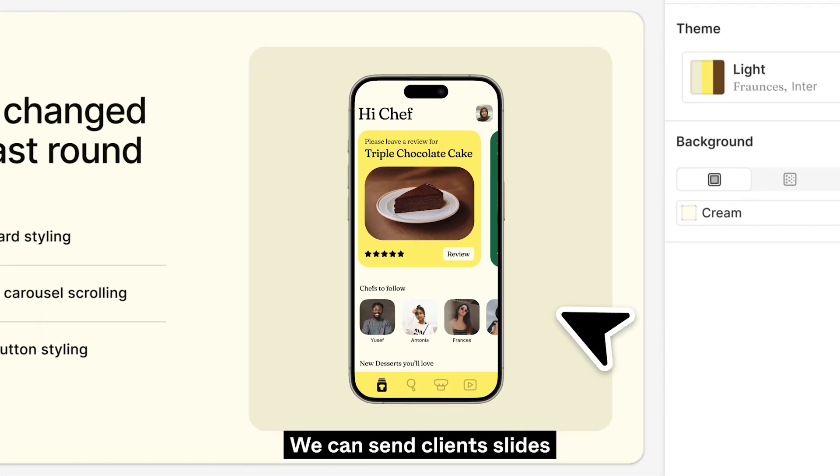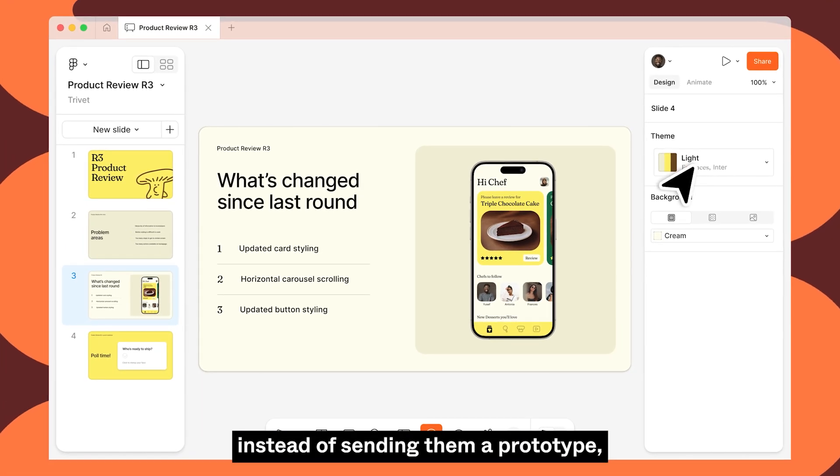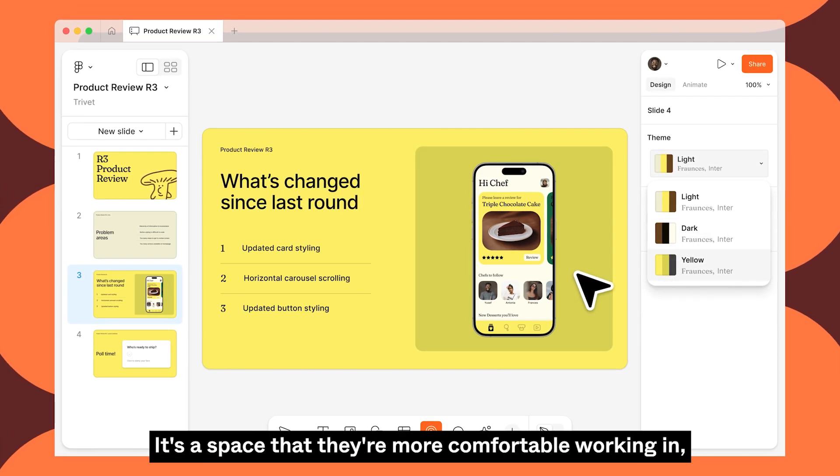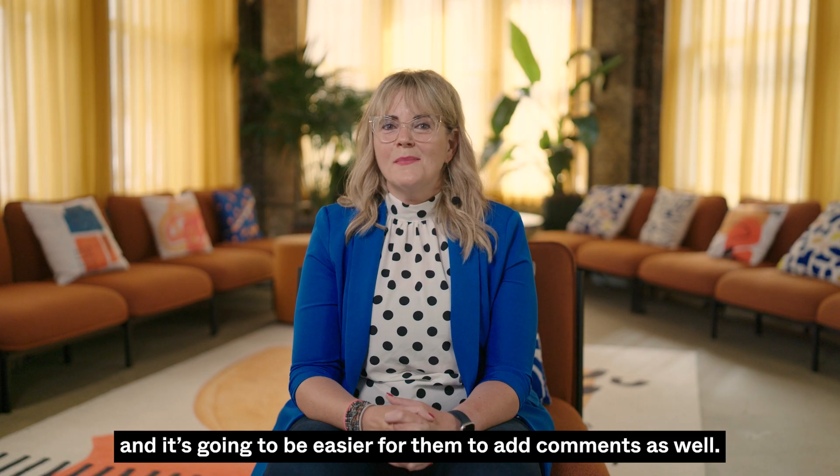We can send clients slides instead of sending them a prototype or a design artifact. In fact, it's a space that they're more comfortable working in, and it's going to be easier for them to add comments as well.